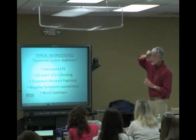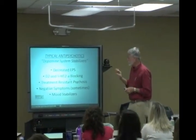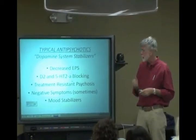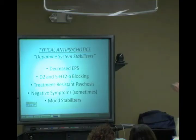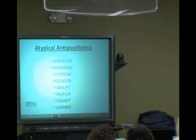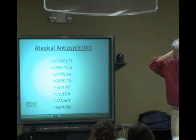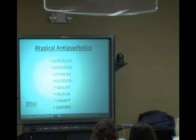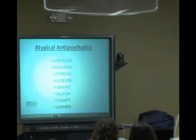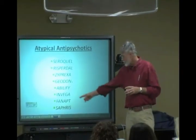The D2 receptor is considered the primary dopamine receptor — when you block it you get antipsychotic effects. Atypicals also have effects on serotonin receptors. Here's the list of atypical antipsychotics; these started coming on the market in 1994. The newest ones were just released at the end of 2009 — Fanapt and Saphris.